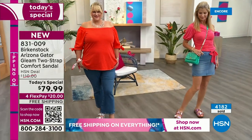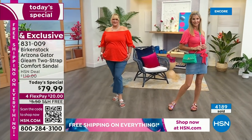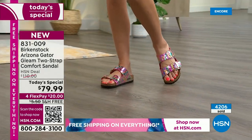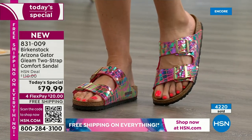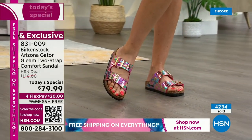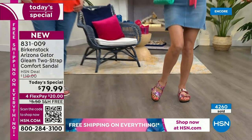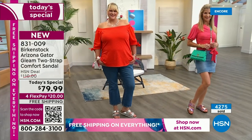Birkenstock has their solo stores and they're in all the best retailers, all the shoe stores — but you'll never see this. I love bragging rights. I like to wear things where nobody else has it and everybody asks where you got it. When you're wearing these, even strangers will stop you. Courtney has been collecting Birkenstock for over 13 years and people stop her regularly because of how special they look.